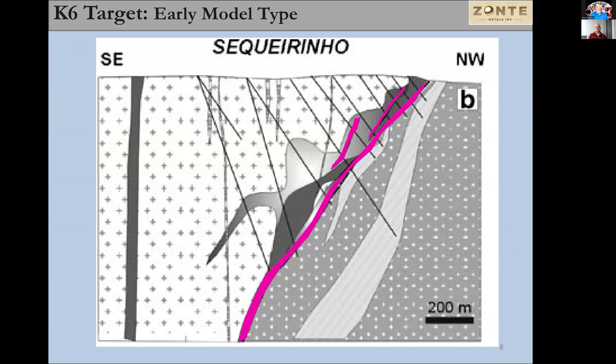This last slide shows a deposit from Brazil — it's an IOCG system. I was trying to come up with an analogy for what K6 looks like at these early days compared to another deposit. There's a geological break in here separating where the fluids were deposited, and we see the same thing in our drill core. For scale, this is 200 meters — it's a relatively deep deposit and has quite a nice tonnage. This is the model we're working with that we're going to test. We're looking at the very top of the system right now, and we want to come back and test deeper down underneath this to see if it continues. That's our next phase of drilling.